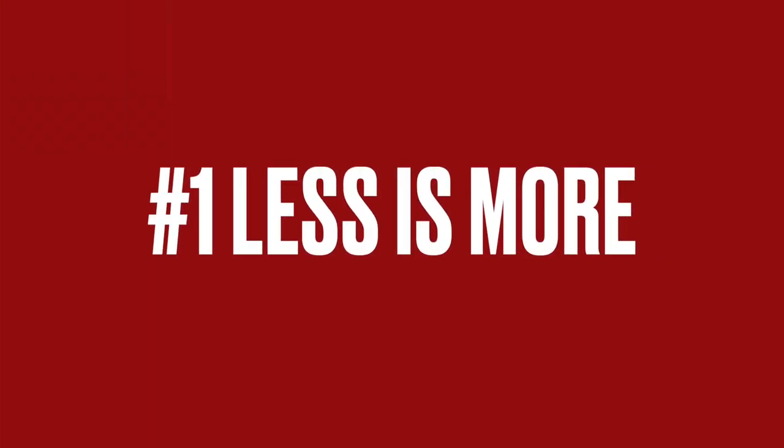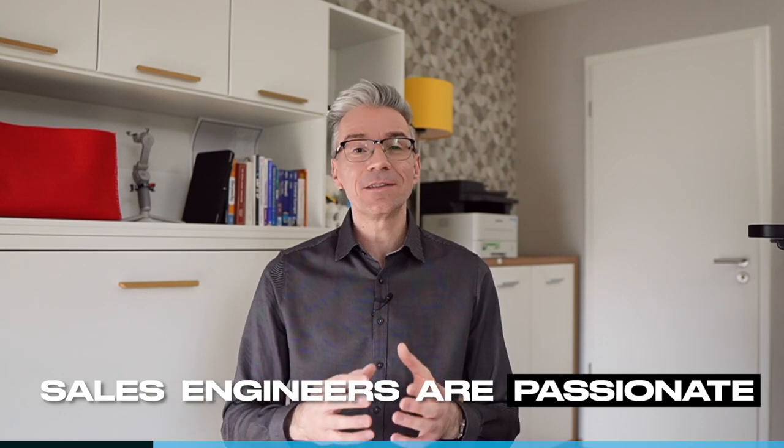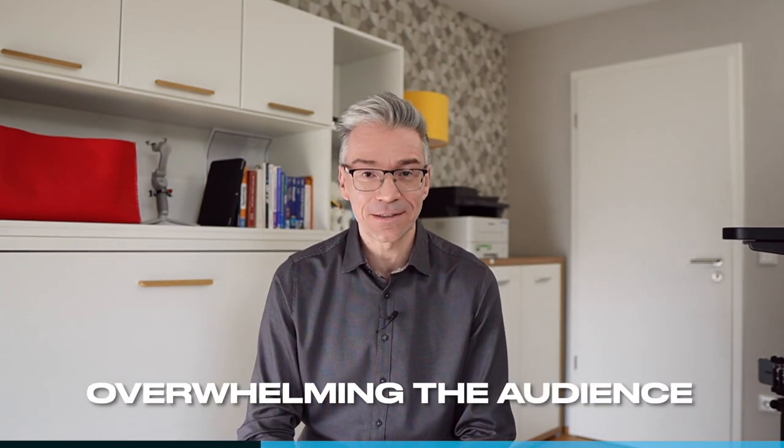Less is more. We've heard this before, but what does it mean? We want the audience to learn our product as much as possible, because that will ensure that they like the product, right? As sales engineers, we're very passionate about what we're selling and we want the audience to feel the same enthusiasm. But sometimes we fall short. One typical pitfall is that we're overly enthusiastic, so we're overwhelming the audience. The audience doesn't know our product nearly as well as we do. What seems straightforward to us — because we're showing it every day or using the product daily — can be very confusing for them seeing it for the first time. So take a step back.